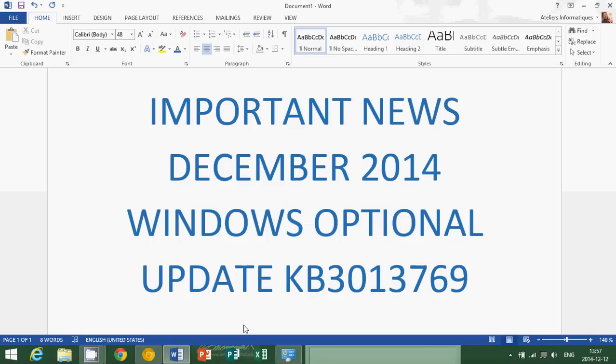The only reports I could find while searching on the web are really related to Kaspersky Labs antivirus. So if you're using Kaspersky, please don't install KB3013769. Just leave it in the optional section — don't check it, and it's not going to install as long as you don't ask it to.